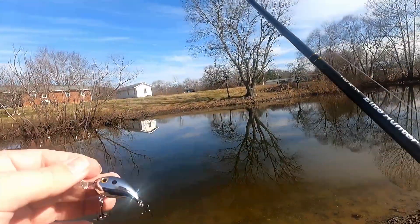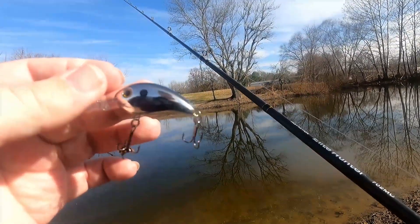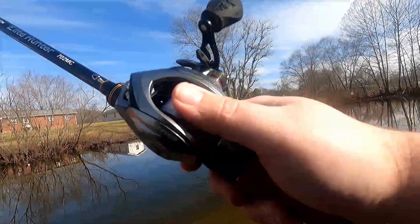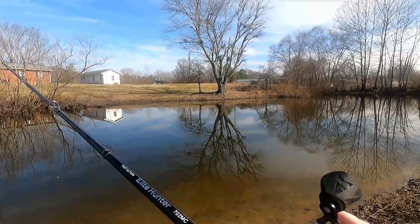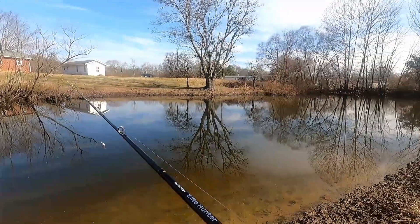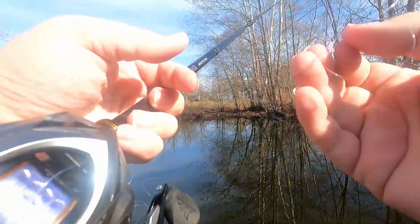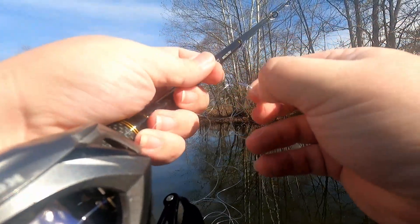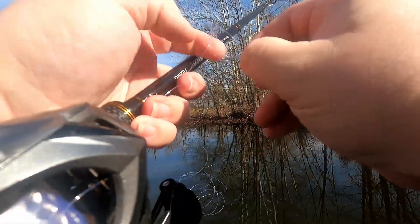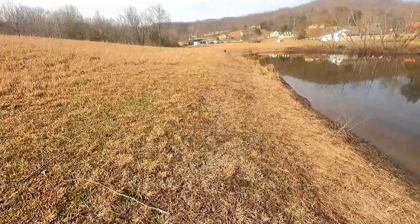I ended up having to cut that out, so we're going to move on to our BFS setup. We've got our little crappie crankbait on to see if maybe there's a few fish moving as far as chasing bait. Even with the baitcaster, I'm getting wind knots. Let's try some other bait.